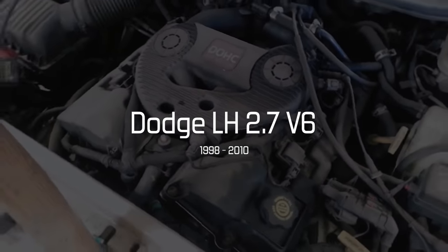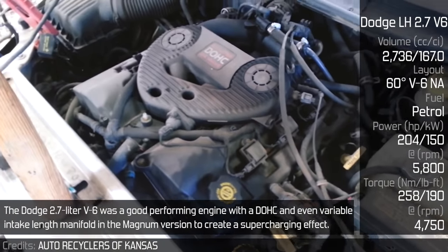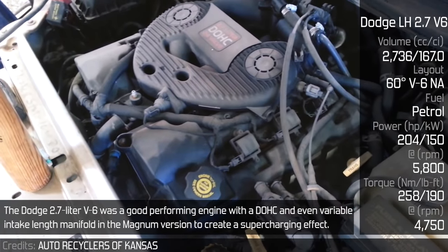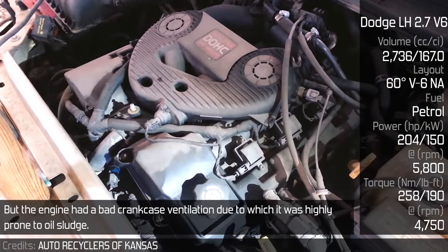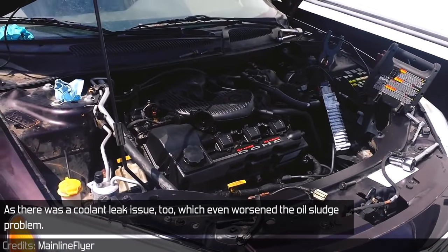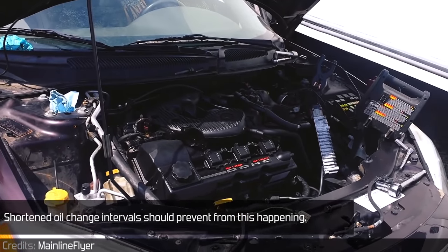Dodge 2.7 V6: The Dodge 2.7 V6 was a good-performing engine with a double overhead cam, and even a variable intake length manifold in the Magnum version to create a supercharging effect. However, the engine had bad crankcase ventilation, making it highly prone to oil sludge. There was also a coolant leak issue which worsened the oil sludge problem. Shortened oil change intervals were recommended to prevent this from happening.